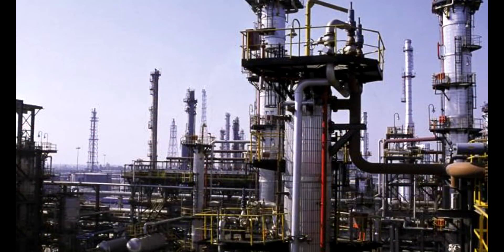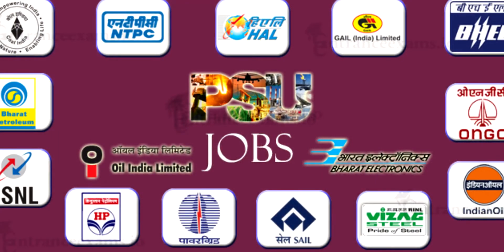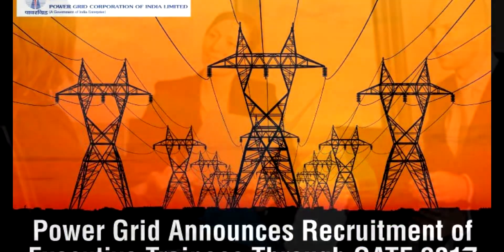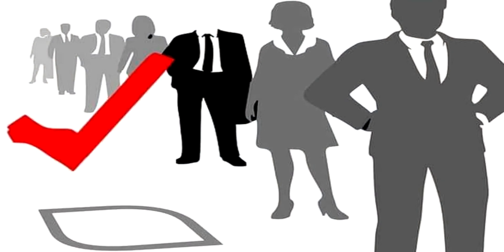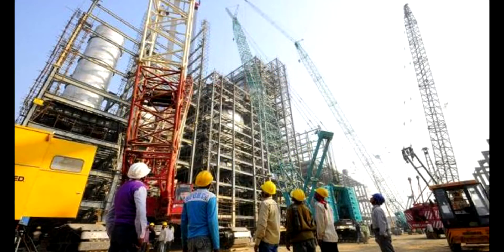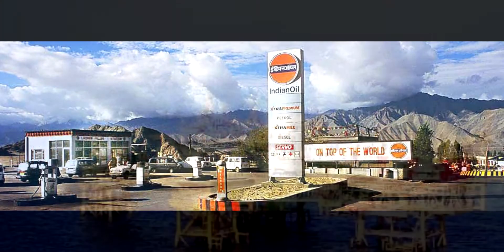Almost all PSUs require a minimum GATE score between 50 to 60 marks, and the engineering aggregate should be between 60% to 70%. In a few cases for reserved category candidates, it varies between 55% to 60%. To get a job in a PSU, you must apply for the GATE exam and get a good score, and your engineering aggregate must be between 60% to 70%.